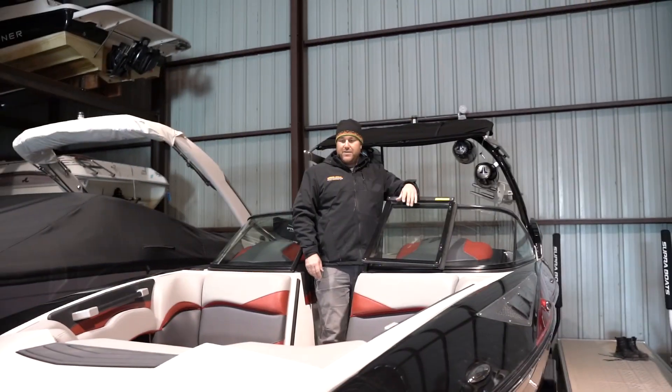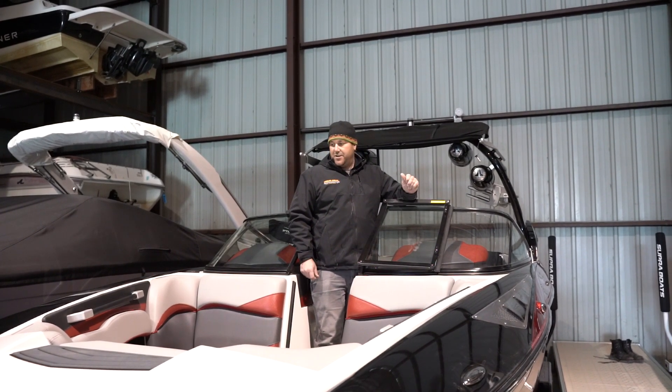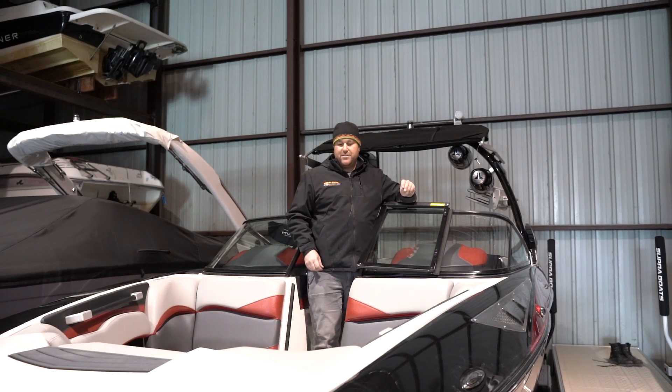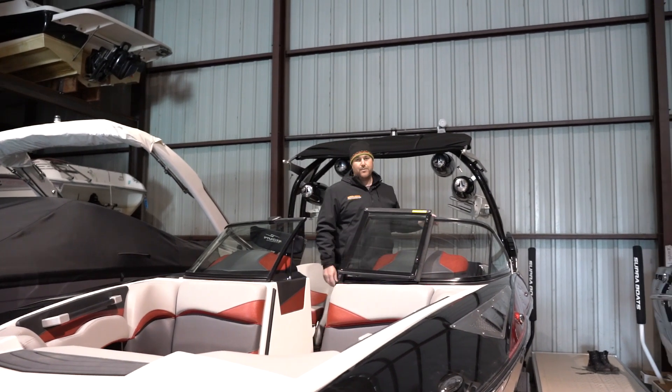A couple of the things that stand out in the Supra line is its fit and finish. The boat has beautiful billet machined handles, knobs, and different details — attention to detail things that make a difference when you're out on the boat.